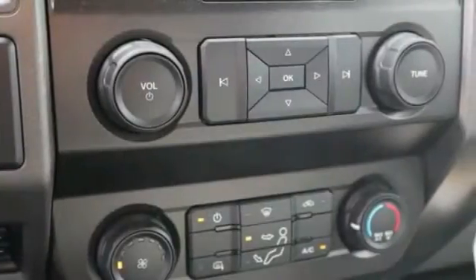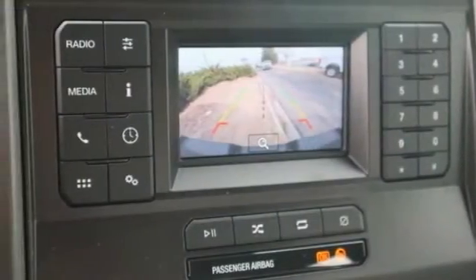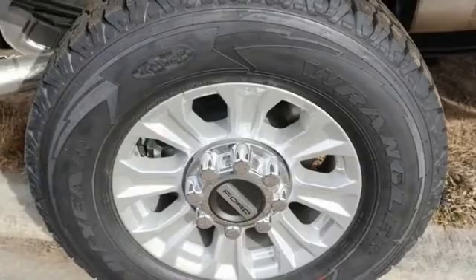Stability control, daytime running lights, engine immobilizer, steel wheels. Your new ride is just a phone call away.